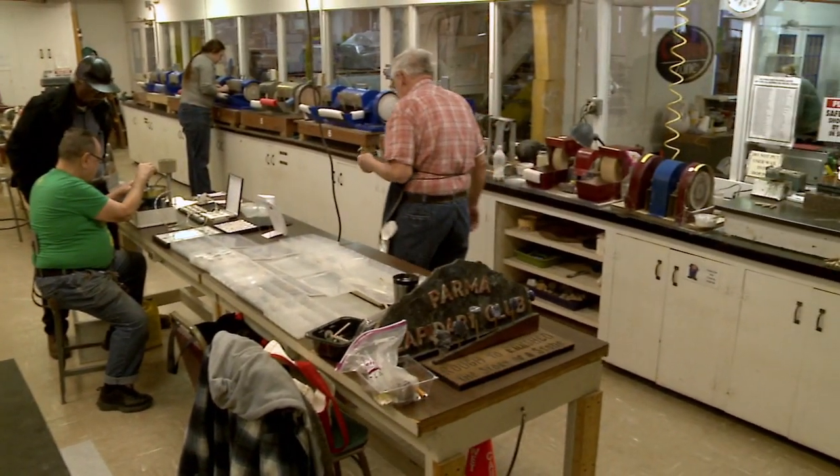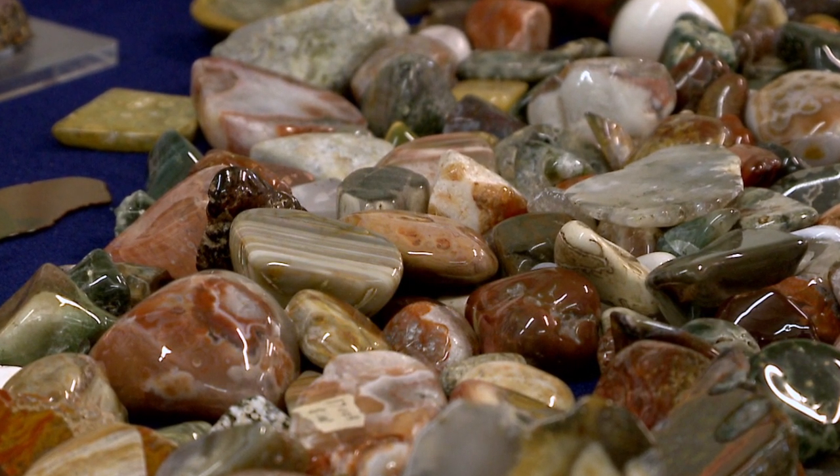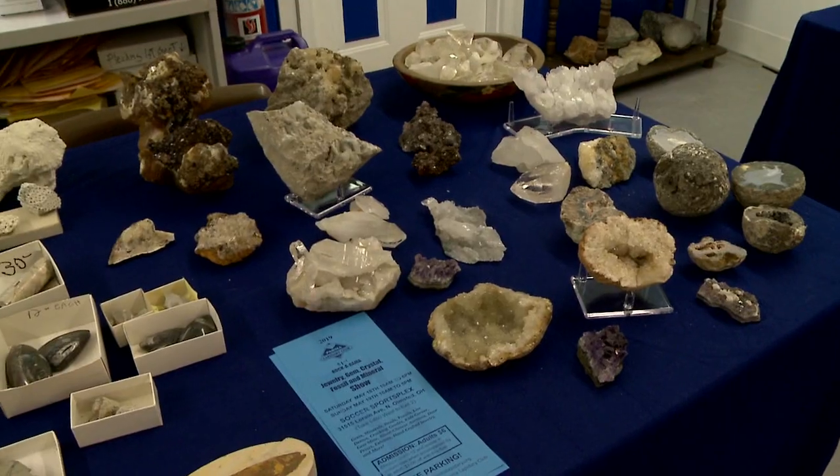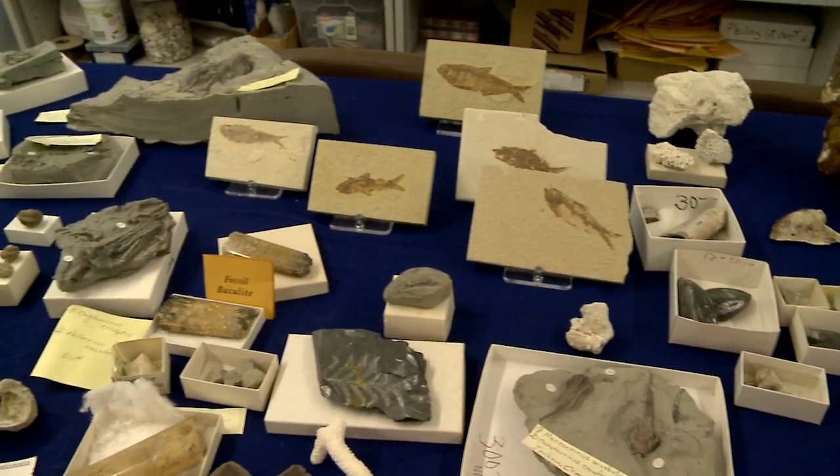Lapidary is kind of the — I don't want to say science — but kind of the art form of taking stones and turning them into finished pieces meant for display or wear. Lapidary is also just the enjoyment of natural specimens that come out of various locations in America and across the world.